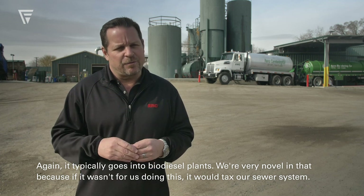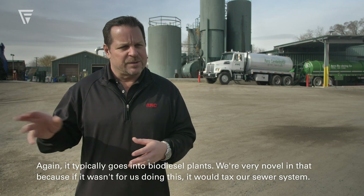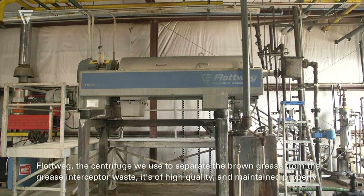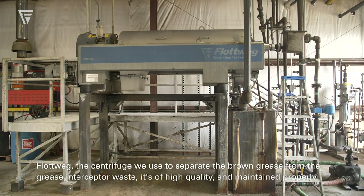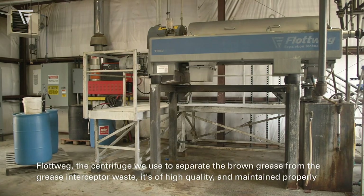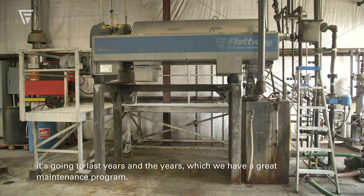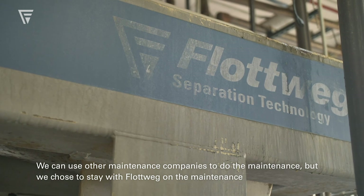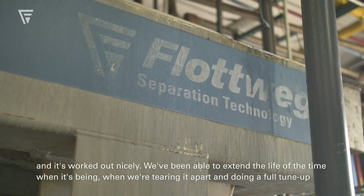We're very novel in that because if it wasn't for us doing this, it would tax our sewer system. The Flottweg centrifuge we use to separate the brown grease from the grease interceptor waste is high quality, and maintained properly it's going to last years and years. We have a great maintenance program and we chose to stay with Flottweg on the maintenance, and it's worked out nicely.